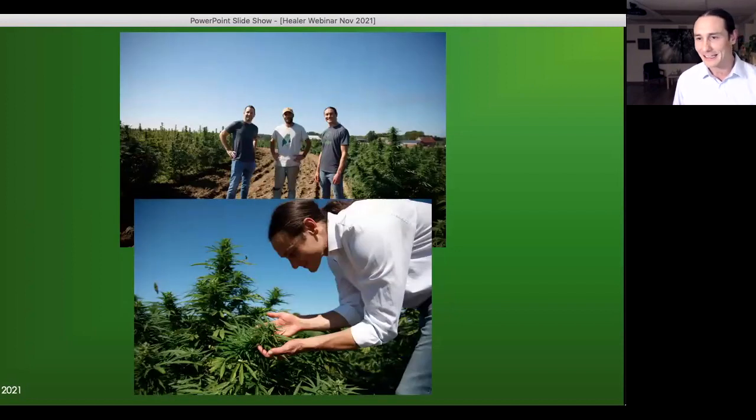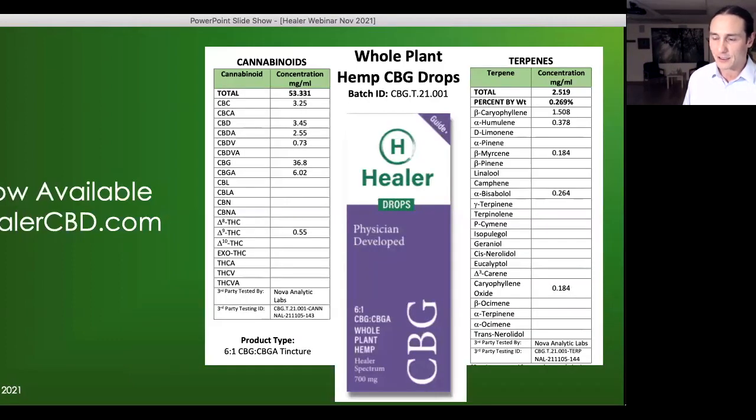Here are some images of our hemp farm in Maine — Sheepscot Farm in Central Maine. That's where Healer derives its starting material. I'm pictured in the back with Brad Foyer, CEO of Healer, on the left, and Ben our lead farmer in the middle. You can see some healthy-looking plants there. Our newest product is the Healer CBG drops — around 50 milligrams per milliliter total cannabinoids, similar to our CBD products, with a six-to-one neutral versus acidic ratio, so it has a decent amount of CBGA as well.